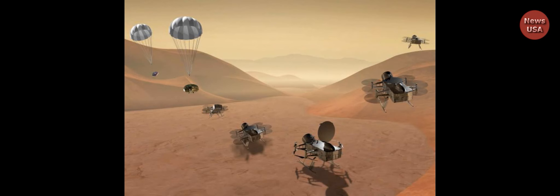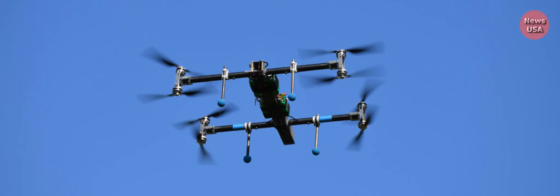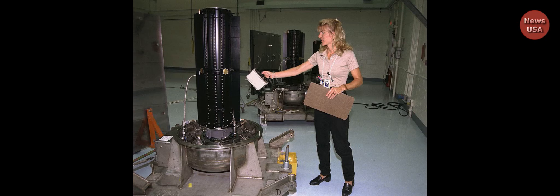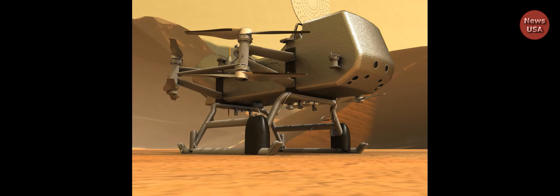Unlike Mars, where the very thin atmosphere and relatively high gravity make flying difficult, the atmosphere on Titan is roughly four times denser than ours, although unbreathable, and its gravity is a bit less than on our moon. Titan is the easiest place to fly in the solar system, said professor and planetary scientist Jason Barnes of the University of Idaho in Moscow, Idaho, and one of the principal investigators for the Dragonfly mission.